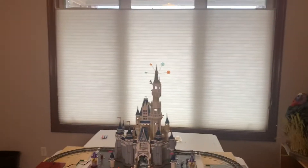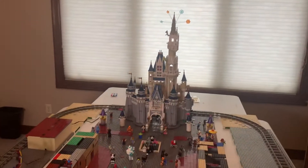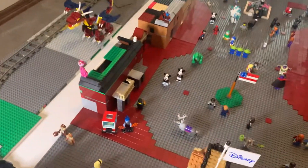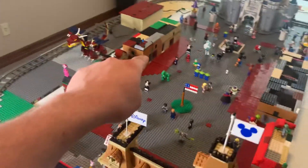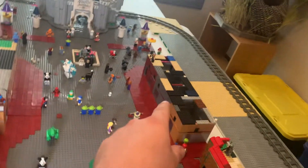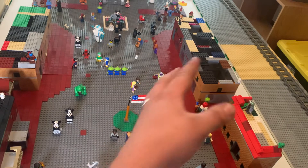I've got custom fireworks on top of the castle — those weren't that hard to make using the power blast pieces from the Marvel sets. Then I've got city hall and the emporium in kind of different colors just so it's not bland, with a roof that still needs to be finished.